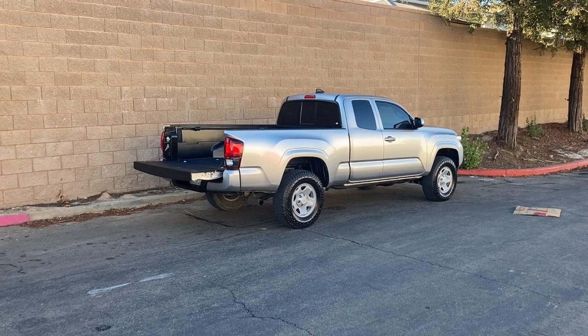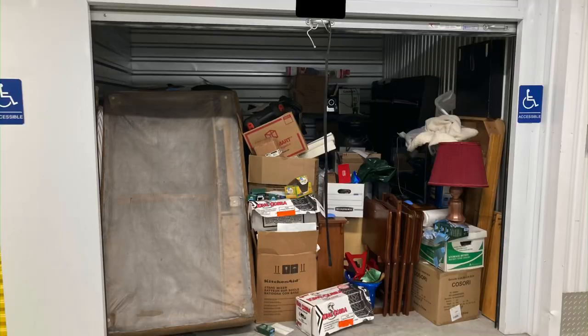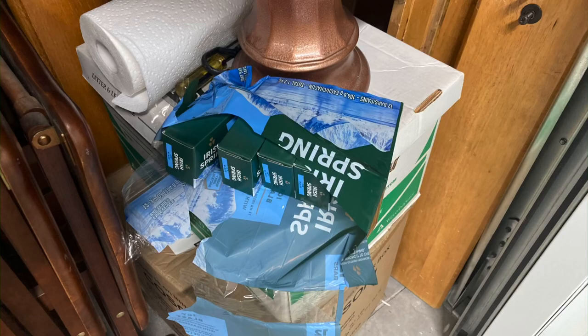And on top of that, your vehicle will smell good and fresh too. Also, this life hack isn't just for your vehicle. If you rent a storage unit, you can use soap bars and dryer sheets to protect the things you have in storage. Critters love storage units, and you also don't know what your neighbors are storing.